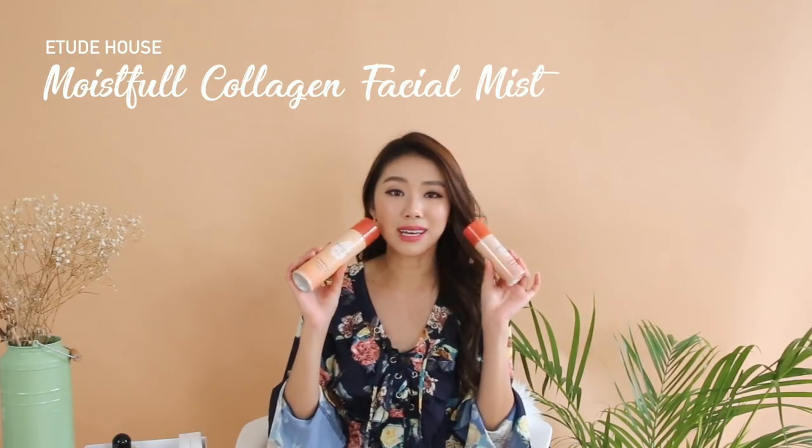Moistful Collagen Facial Mist from Etude House. I have been an avid fan of this for many, many years. Very, very hydrating. So if you have very dry skin, you would love this facial mist. The only downside is that it's quite highly scented, so I try not to put it on areas where I have irritated skin like my neck. If you want a little pick-me-up throughout the day, I love it. On airplanes when the air is really, really dry, I just spray it in the air so that the air I'm breathing is actually a lot more moisturized. And it actually really works.